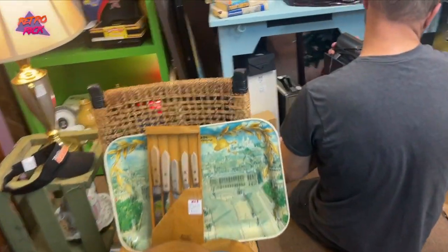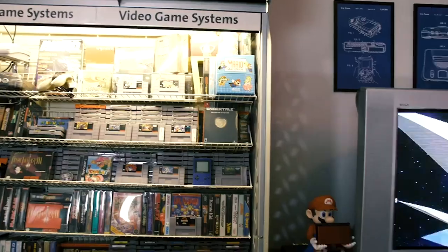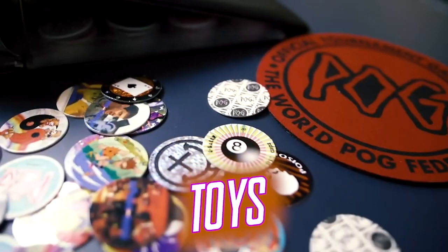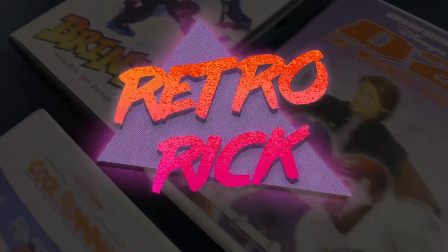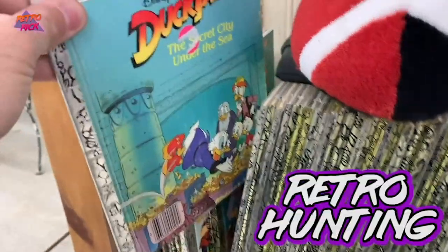It better be cool, Tommy. He got excited about something. Whoa! What is up, Internet? Retro here, and welcome back to another episode of Retro Hunting.